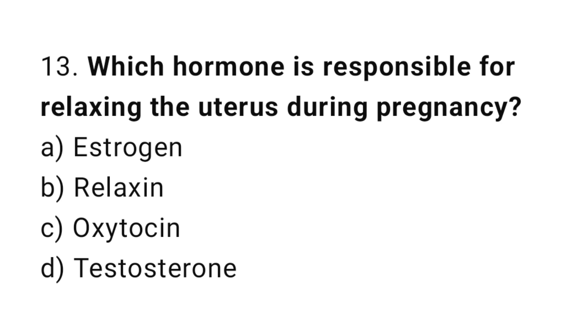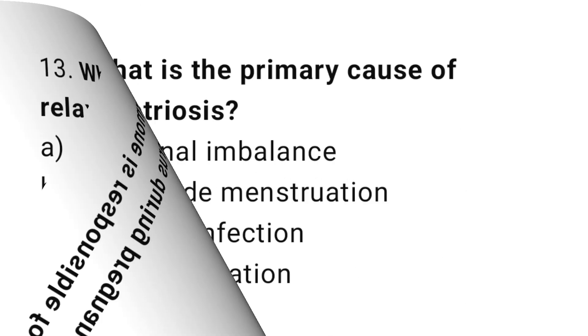Question number thirteen: which hormone is responsible for relaxing the uterus during pregnancy? The right answer is option B.